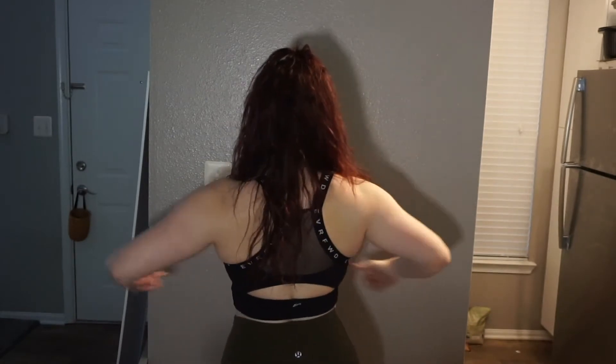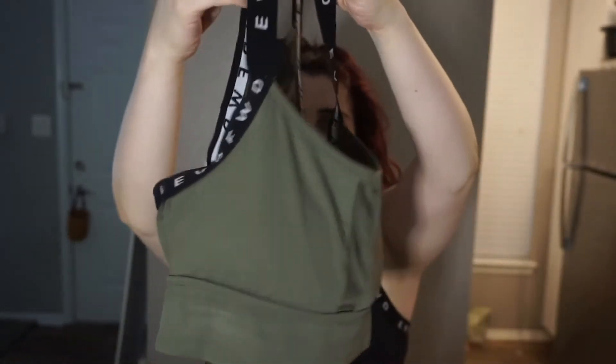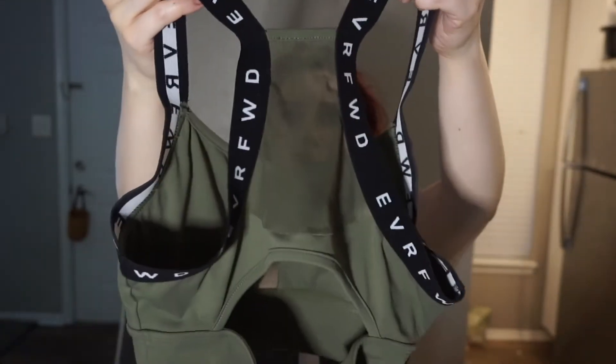Let's start with my sports bra. I am wearing the Ever Forward sports bra. I love it — it's my favorite. I'll show you guys what my second one looks like. It has a little mesh panel right here, the straps are very stretchy, there's a mesh panel on the back, and there's detail where it says 'Ever Forward.'